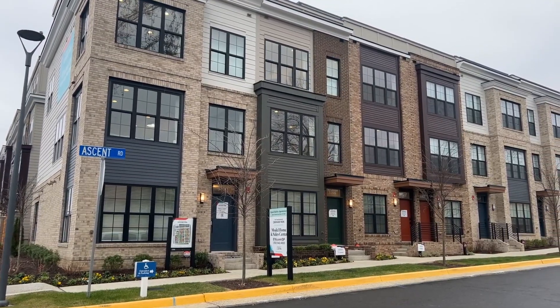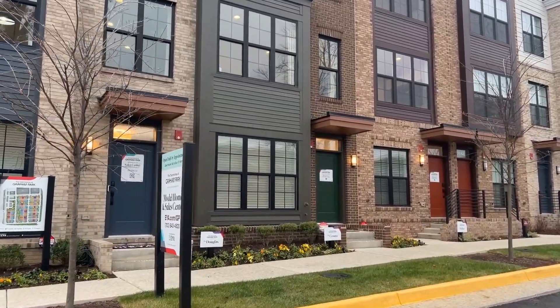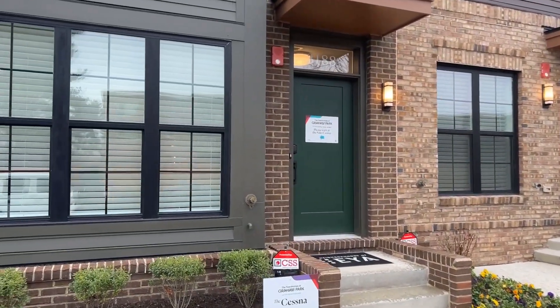You're also just minutes to the restaurants and shops in the Mosaic District as well as a short drive to Arlington. With that being said, let's go take a look, and of course if you'd like to set up a tour for this home or any others, just reach out to my team and I below. We would love to assist.